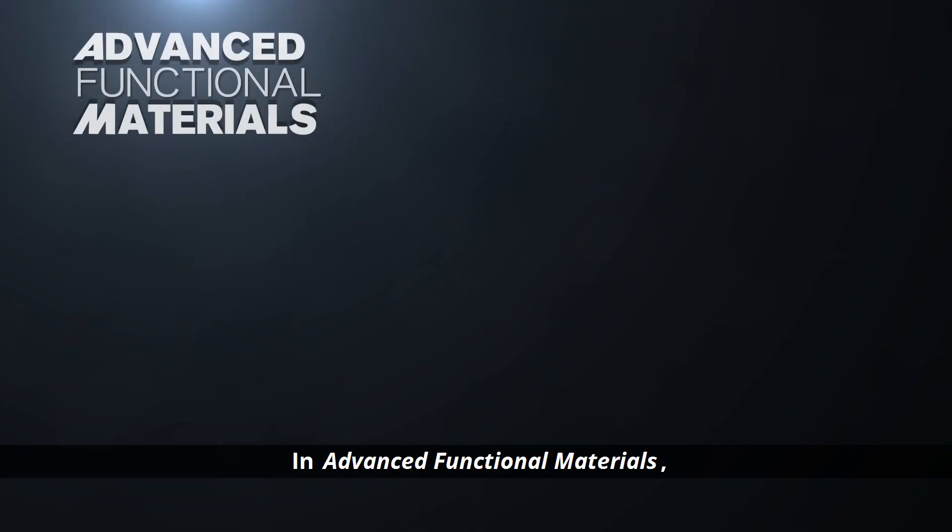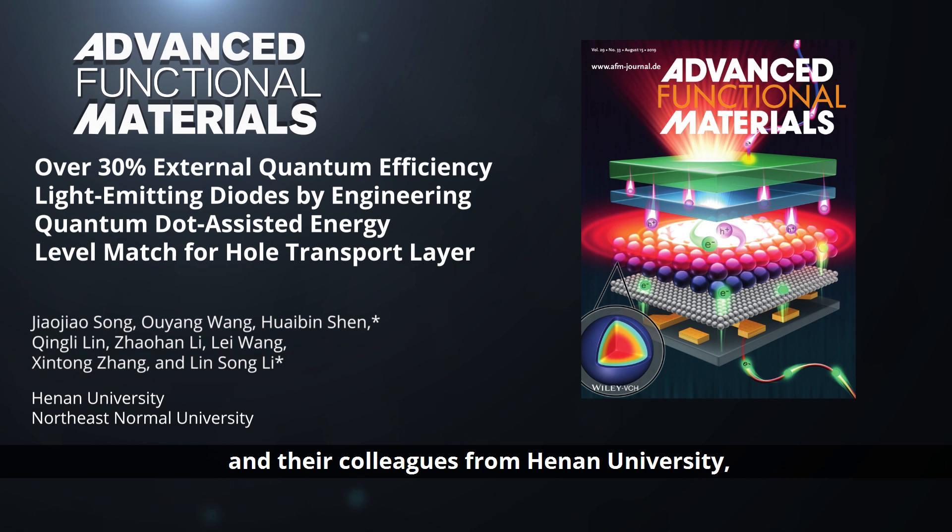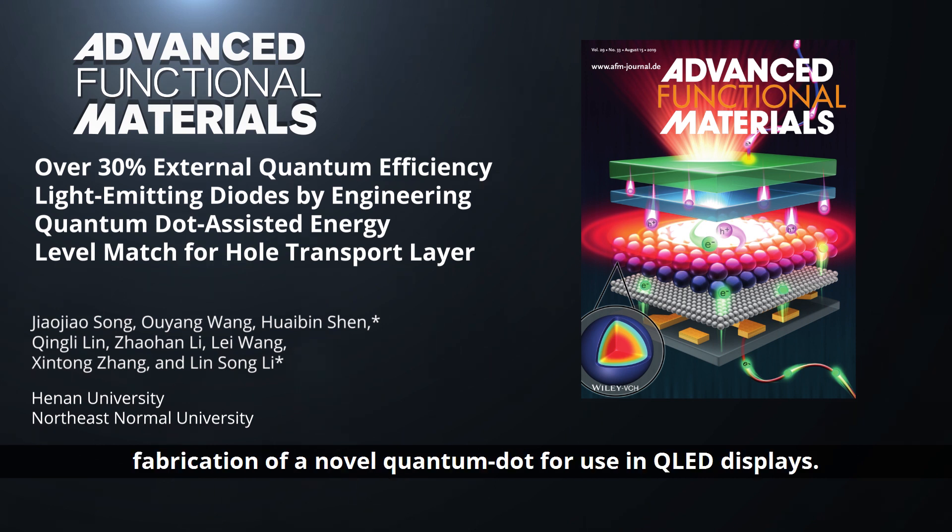In Advanced Functional Materials, Professor Huibin Shen and Professor Lingsong Li, and their colleagues from Henan University and North East Normal University, report the fabrication of a novel quantum dot for use in QLED displays.